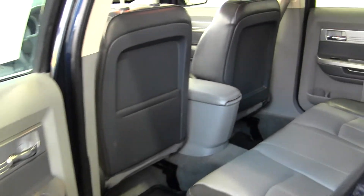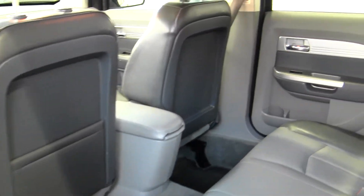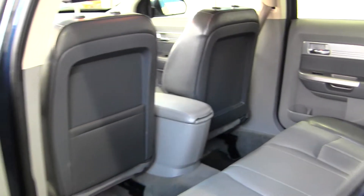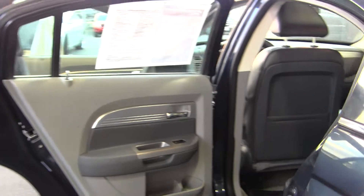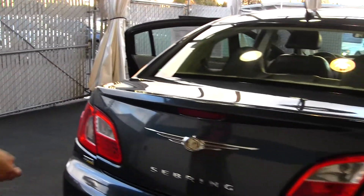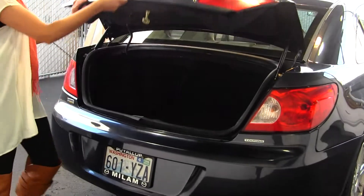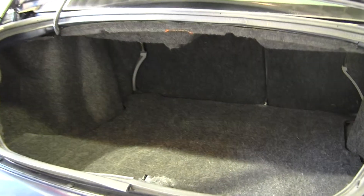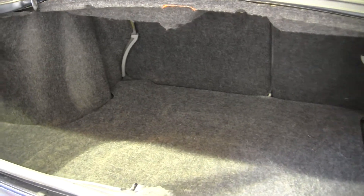The back seat comfortably seats three. As you can see, there's lots of legroom back there. It has plenty of cargo space, and it's very easy to fold the back seats down for more room if needed.